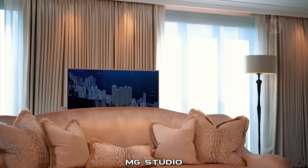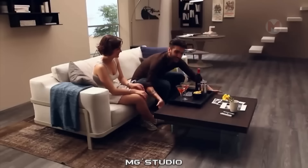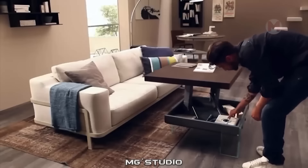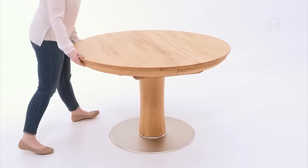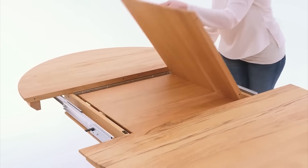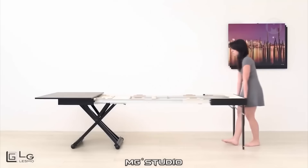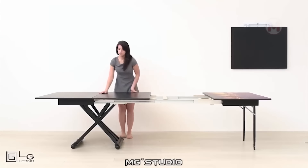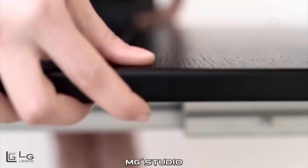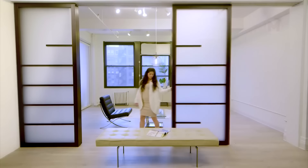The TV appears from behind the back of the sofa and hides back when no one is watching it. It is convenient to have lunch and dinner at such a transformer table. Here is another transformer table that grows to an incredible size. With the help of such mobile panels, you can easily divide the space.